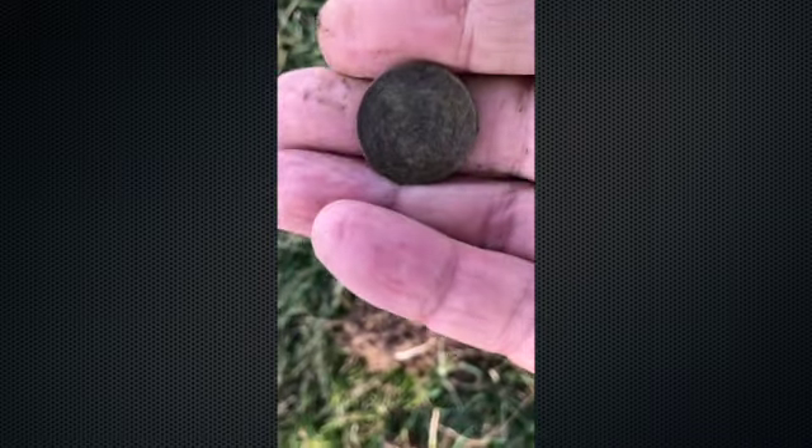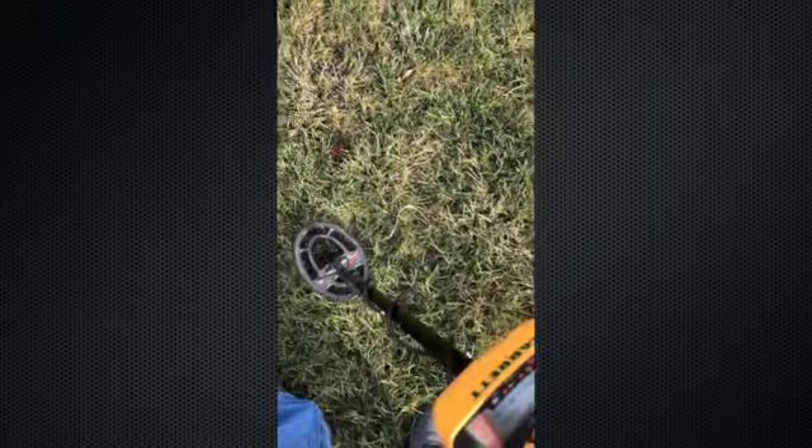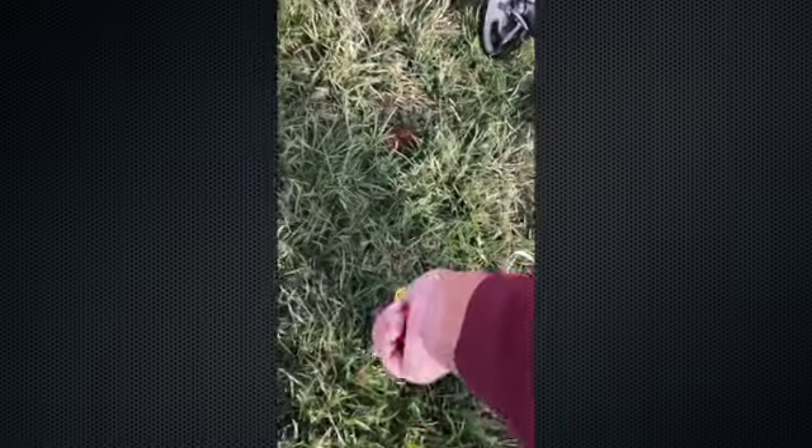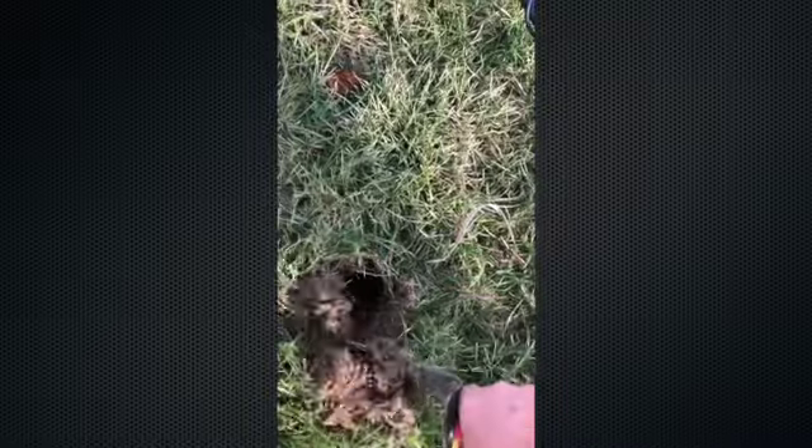We'll see what happens — maybe we can find some silver, I don't know. I don't think this next one is a quarter, but you dig every single hit. You never know, it could be something.